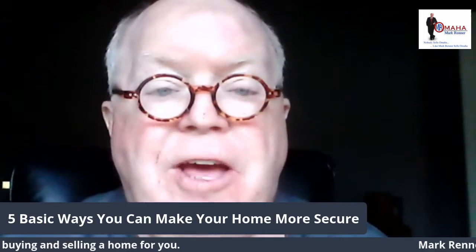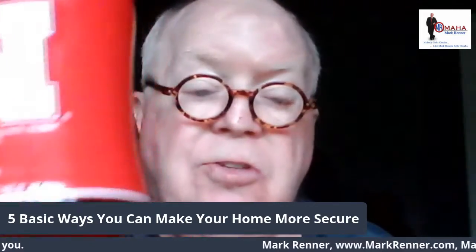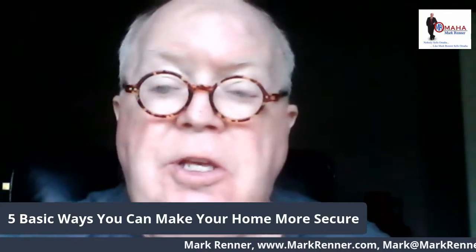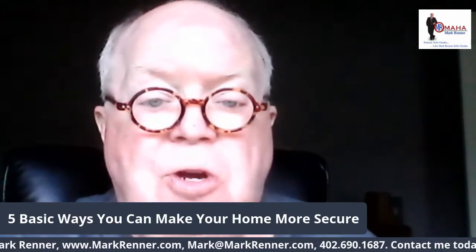Hi, I'm Mark Renner from Berkshire Hathaway Ambassador Real Estate. Welcome to Mark in the Mornings — a little cup of coffee with you. I'm known as Mr. Omaha. I've been voted the outstanding agent in Omaha twice.